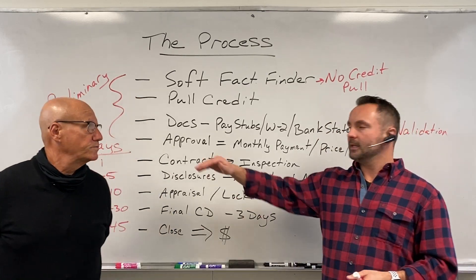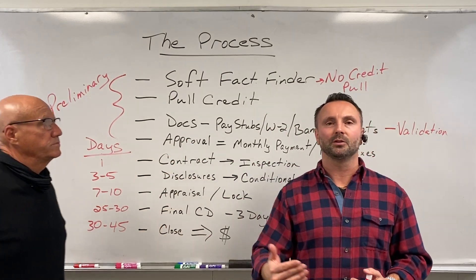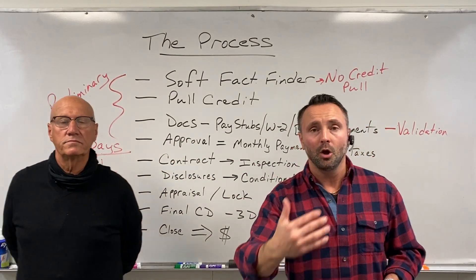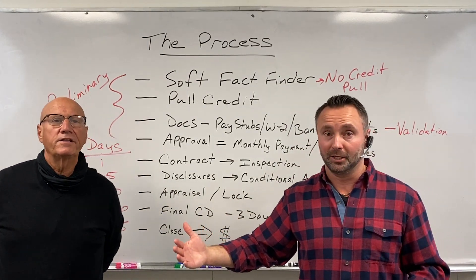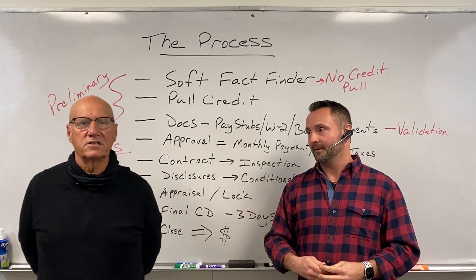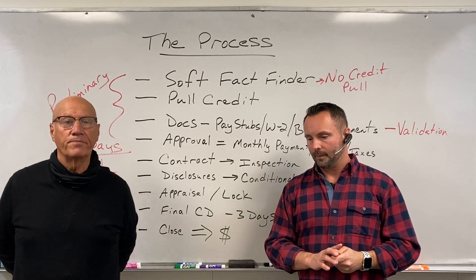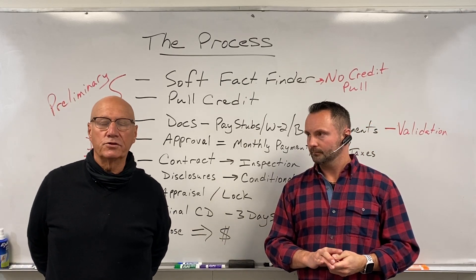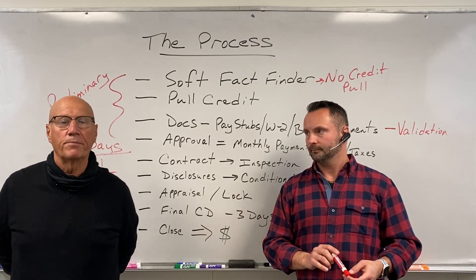In this whole process, you're looking anywhere from 30 to 45 days. Again, a lot of this depends on how quickly you're trying to settle. We can close loans in 30 days — we've closed loans in two weeks, depending on the situation. It always depends on the borrower getting us their docs. Nine out of ten times, it depends on the borrowers.